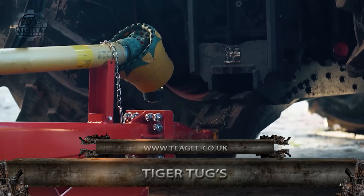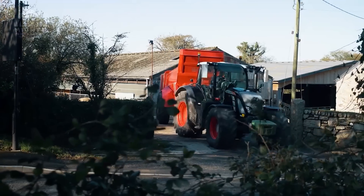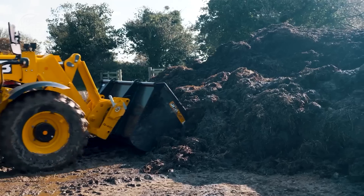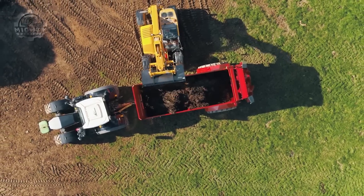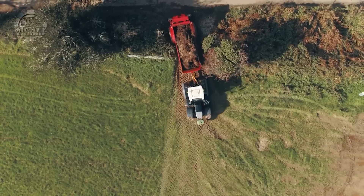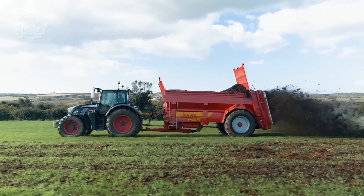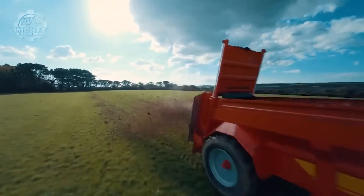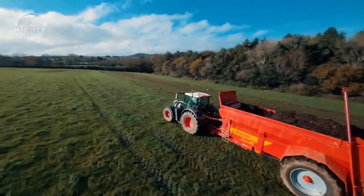Up next is the Teagle Titan Muck Spreader. This is the Titan range known for its good proportions, excellent stability, maneuverability, visibility of the load, and superior ground clearance. They have three models that go from 6 to 9 cubic meters. Depending on your needs, it can also extend capacity with the help of its steel greedy boards. Large diameter beaters generate a high tip speed to ensure a fine shredding action is achieved. A stepless auger with a shadow pitch ensures that material is well mixed and shredded before it is thrown from the machine.